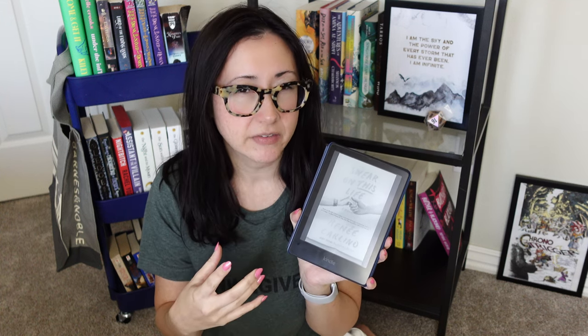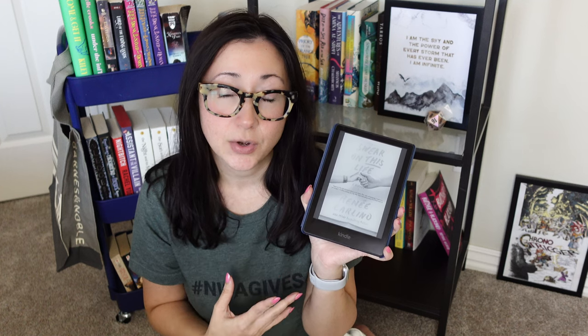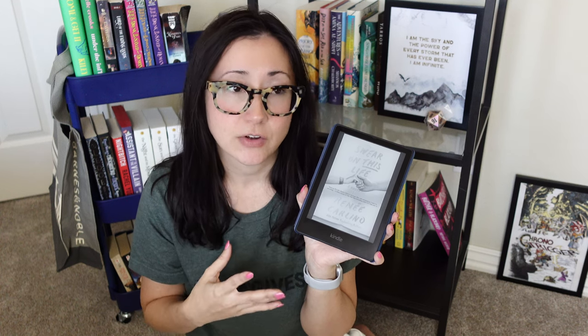I finished reading Swear on This Life by Renee Carlino. I love this book so much. It kind of reminded me of the best parts of Colleen Hoover's writing — the emotional impact and the pacing. Essentially the premise is that Emmeline is an adjunct writing instructor over at UC San Diego. She's in a long-term relationship with a guy named Trevor, who is a former college football star but was injured and is dealing with the physical therapy and mental impact of not being able to play anymore. Emmeline lives her life very guarded and doesn't spend a lot of time thinking about her traumatic past.